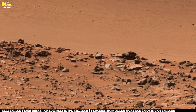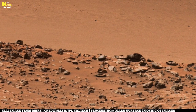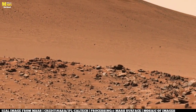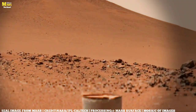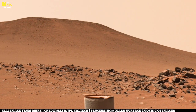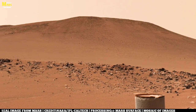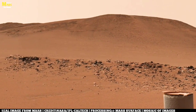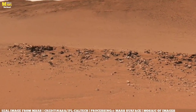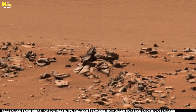Think about this: if microbial life ever emerged here, it might still cling to existence, hidden deep underground, waiting for us to uncover it. For all we know, Mars may be the second place in our solar system where life took root — a reminder that we are not alone, that biology is not unique to Earth. And if life never began here, then Mars still teaches us another lesson: that worlds can change, climates can collapse, and planets that once thrived can become barren. In that sense, Mars is not only a window into the past of another world, it is a warning for the future of our own.